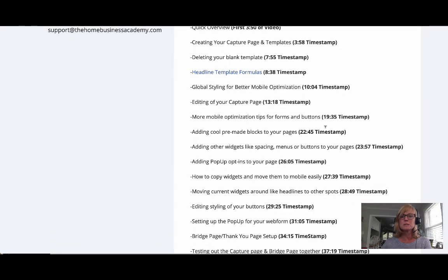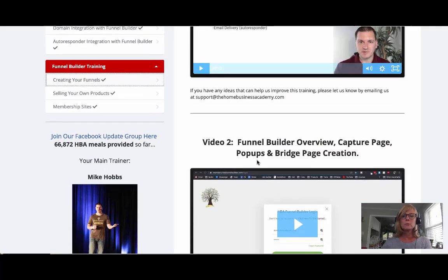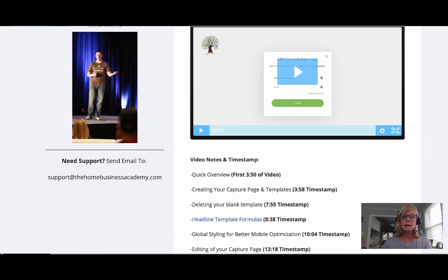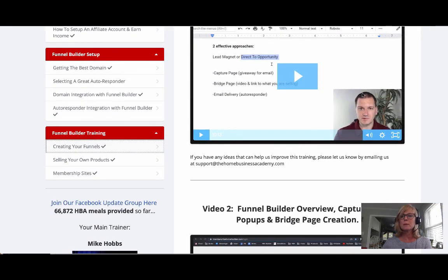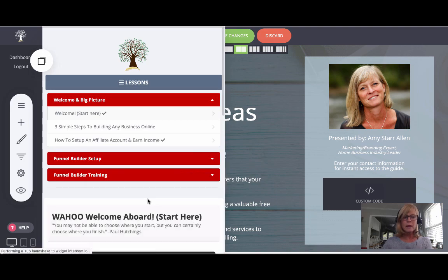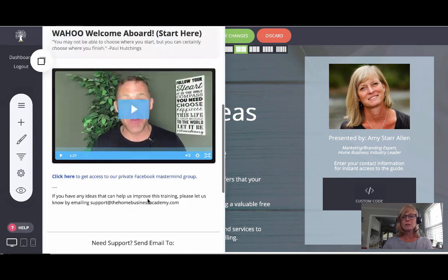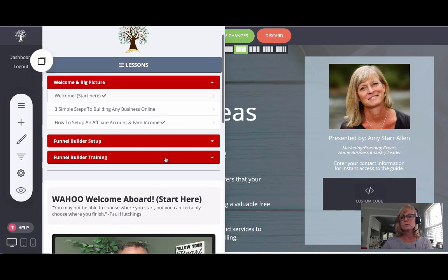Mike also puts timestamps in the videos, so if you've already watched it and just need to find a specific part — like bridge and thank-you page setup or setting up a pop-up for your web form — you can see exactly where in the video that is and fast-forward to it. When you're inside the funnel builder and can't figure out something, you just click 'help' and all the training pops up right there without leaving the builder. That is a really cool feature.